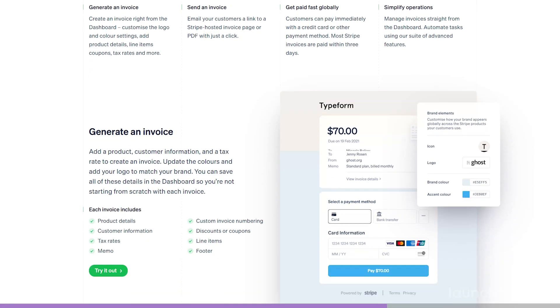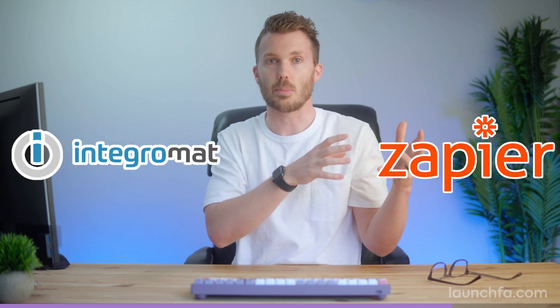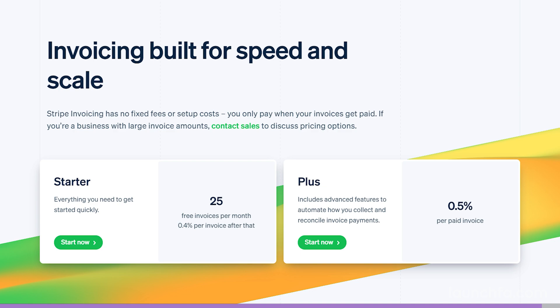What Stripe lacks in approachability, they make up for in a world-class user experience — there is nothing that matches the Stripe checkout experience. If you need really slick, high-volume invoicing that just works, this is going to be a solid solution, integrating back to your accounting system automatically. If Stripe's API approach is more than you want to wrestle yourself, API integrators like Zapier and Integromat have robust support for Stripe. This is probably your best bet for automated invoicing — learn more at Stripe.com.